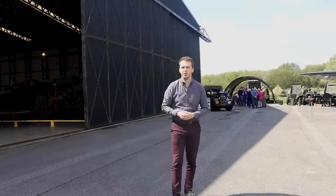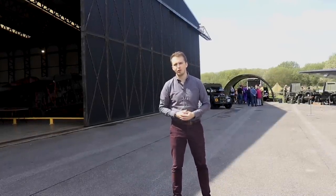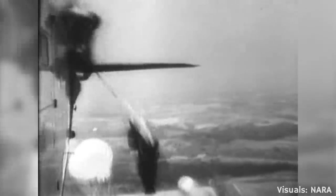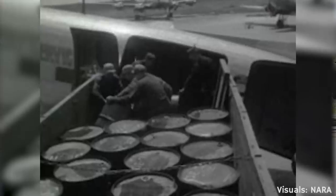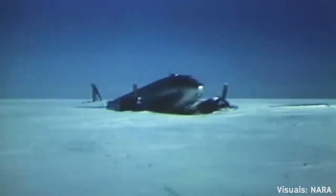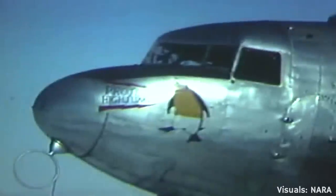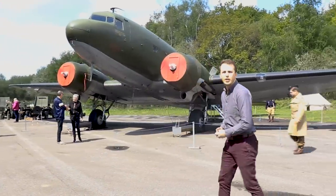Hello everybody and welcome back to Military Aviation History. I'm your host Bismarck and today we're going to have a look at a truly remarkable aircraft. First she revolutionized commercial aviation, then during World War II the Allies used her to drop paratroopers behind enemy lines, most notably in Sicily, Normandy and Arnhem, but also in Southeast Asia. It even supplied a whole city during the Berlin airlift and after that it saw service in Korea and Vietnam, as well as being the airliner of choice for many years. It even landed on the North and South Pole. Is it any wonder then that it is remembered as one of the greatest aircraft of all time? The Douglas C-47 Skytrain.